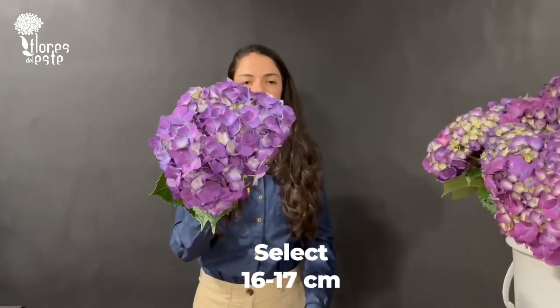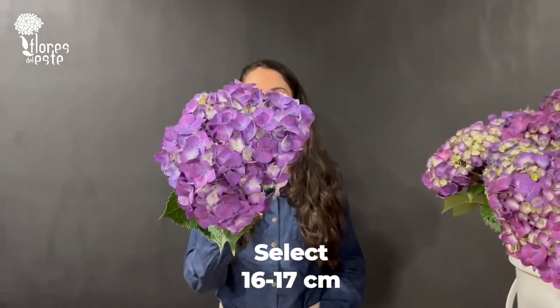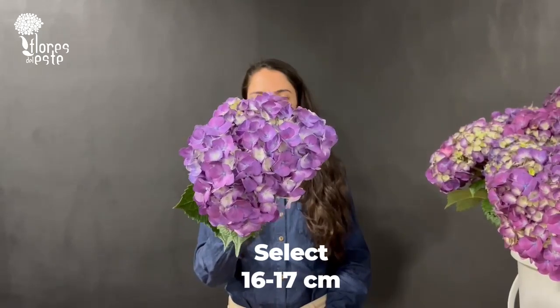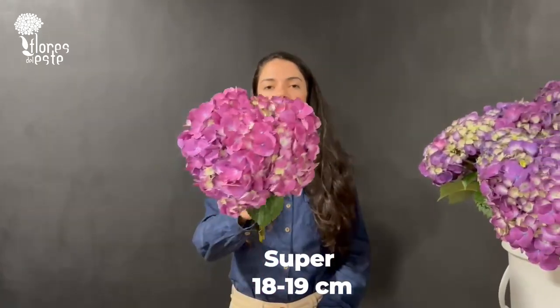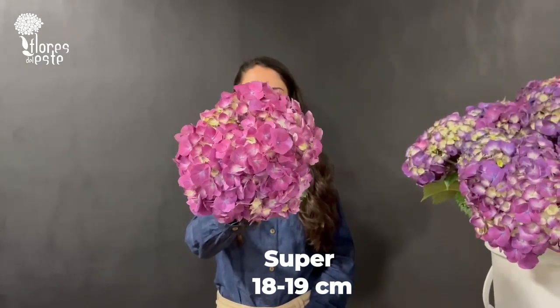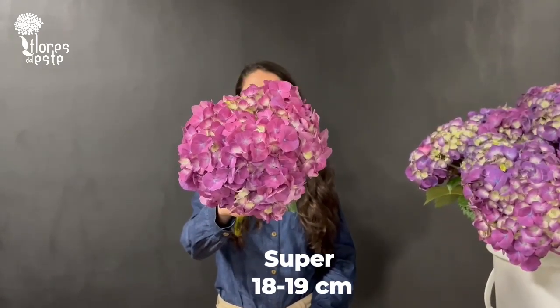This is our select gray. The head has 16 or 17 centimeters. This is our super gray — it has 18 to 19 centimeters.